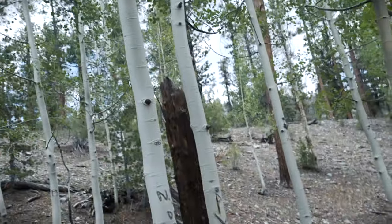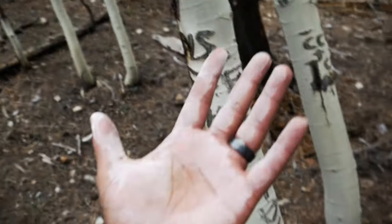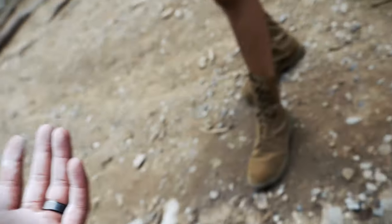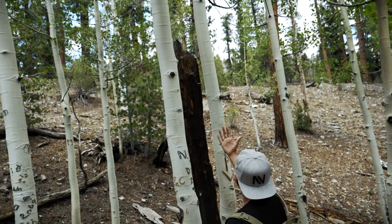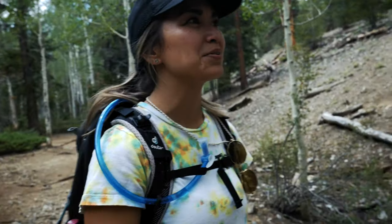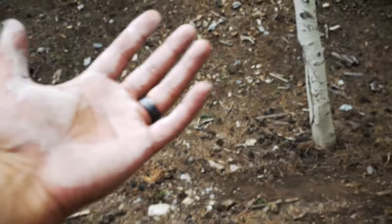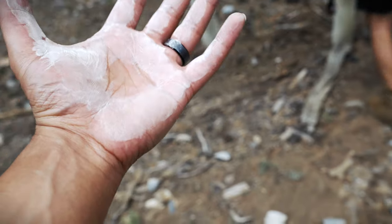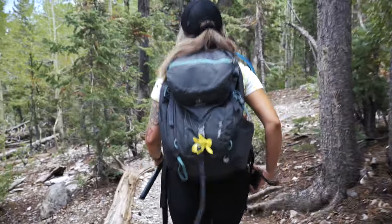These aspen trees look so perfect they almost look painted — I had to touch one. There's a white powder on the bark. After going home and researching, we found that the outer layer of aspen cells die and are shed in the form of white powder. Even more interesting: this powder contains enough natural yeast that people can actually bake with it.